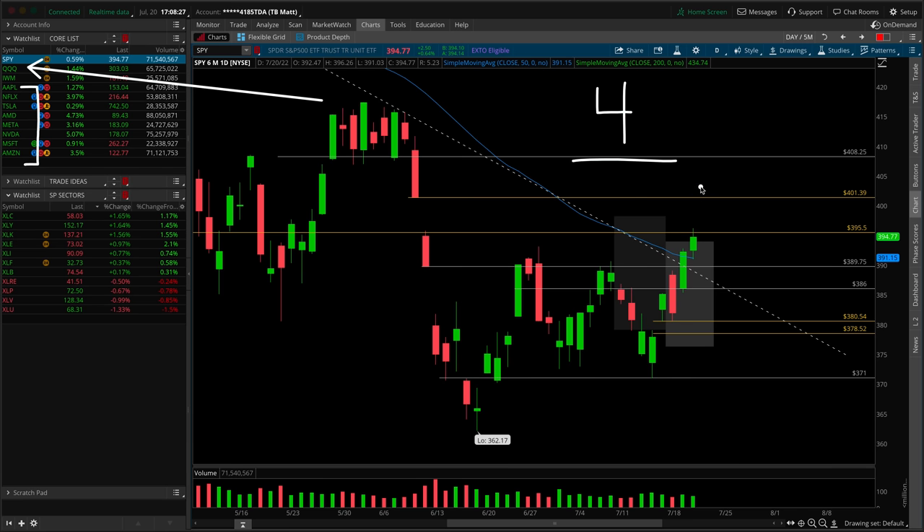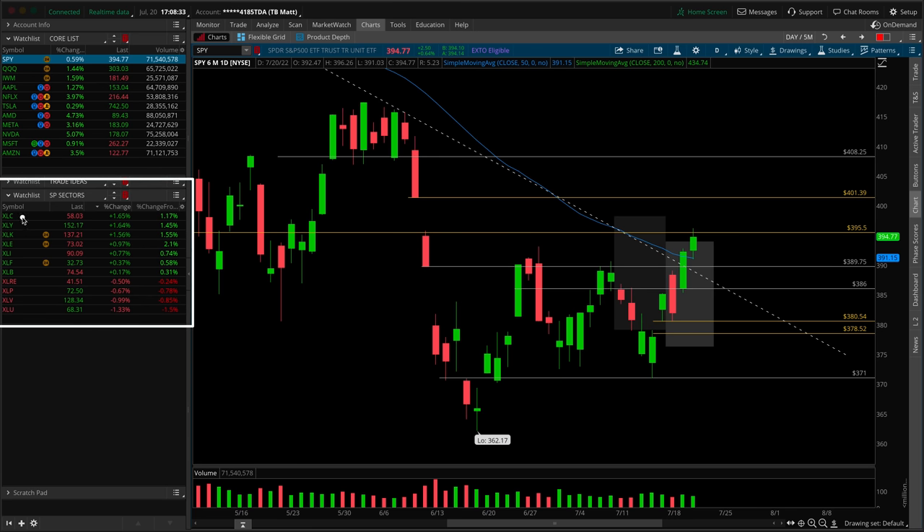Let's kick off today's S&P analysis as we always do with our sectors — who was leading, who was losing, and where was the weight. In the top slot today leading the pack we have the XLC for the communication sector, up 1.65% on the day's session. Down at the bottom of the barrel we see the XLU for the utility sector, down 1.33% on the day's session.